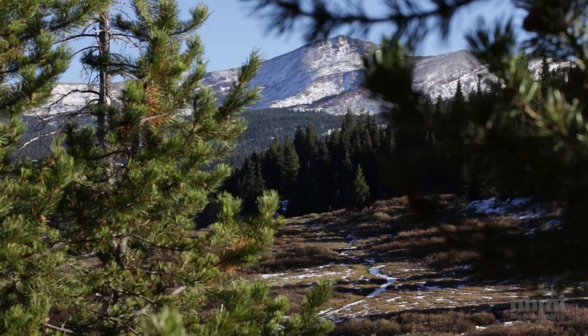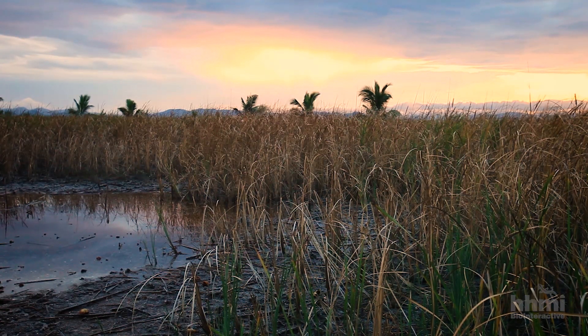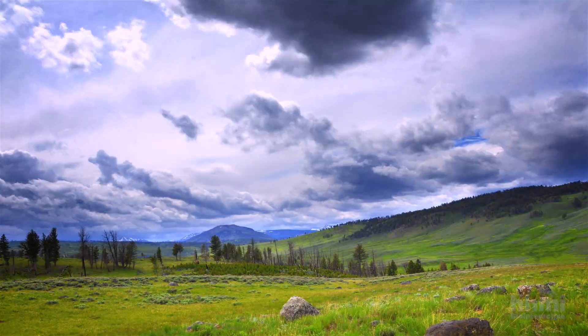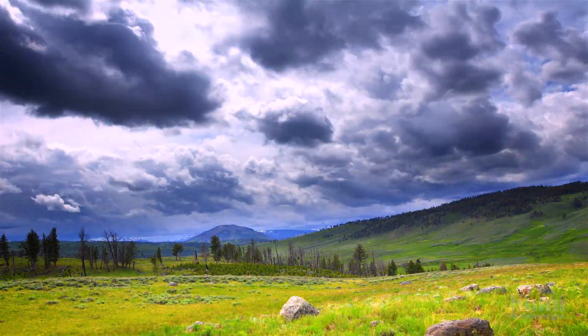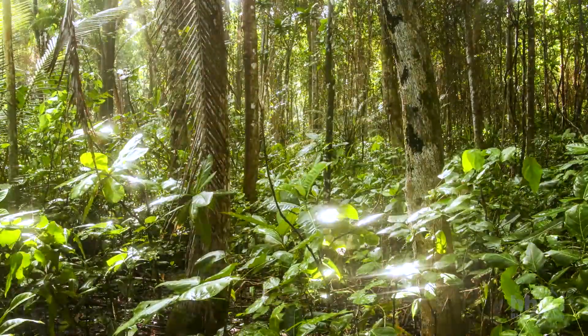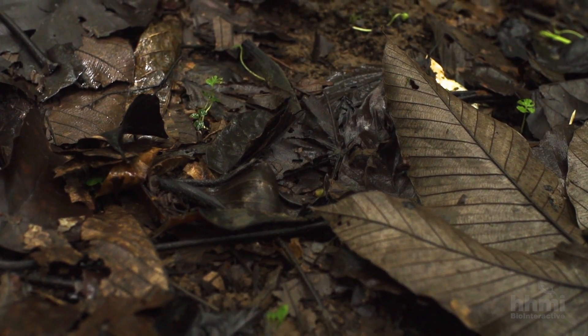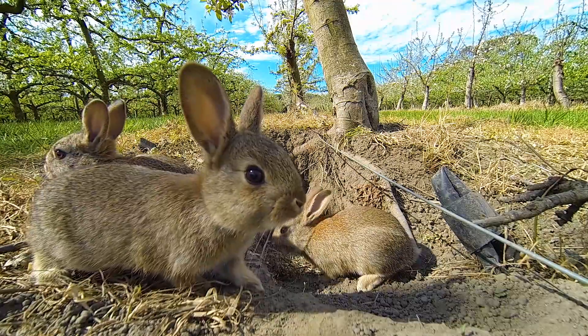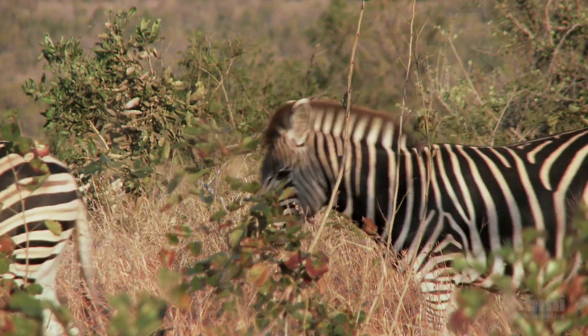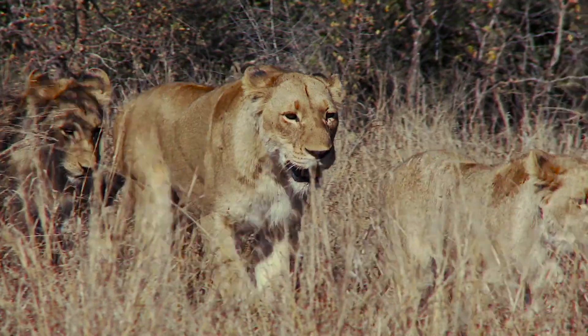The abundance of plants in an ecosystem can be controlled from either the bottom-up or the top-down. Bottom-up control means that abundance is limited by the resources available to the plants, such as water availability, sunlight, and nutrients in the soil. Top-down control means that it is controlled by the animals that eat the plants — herbivores — and their predators.